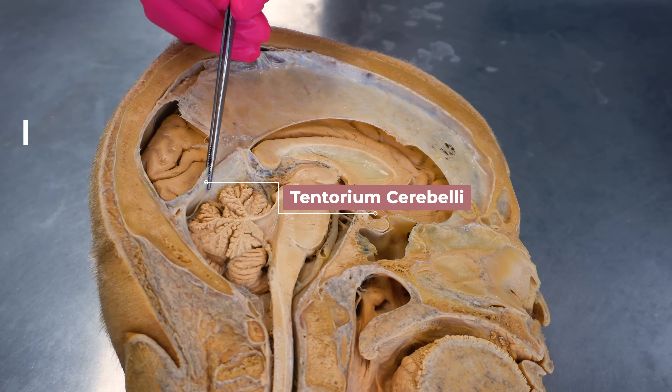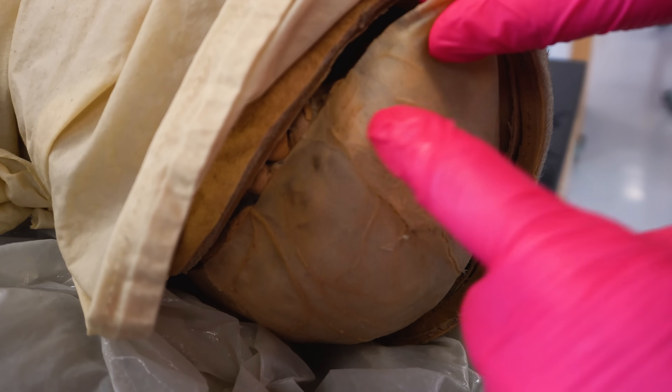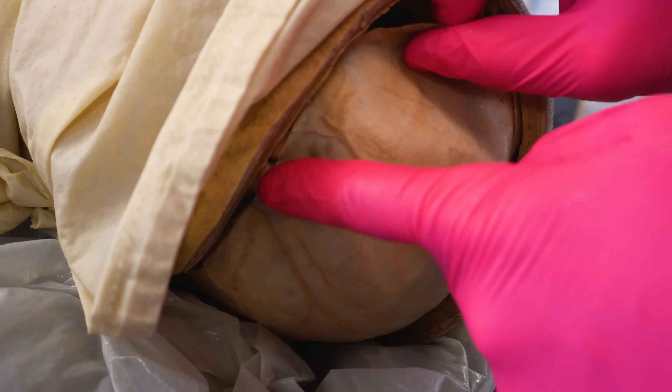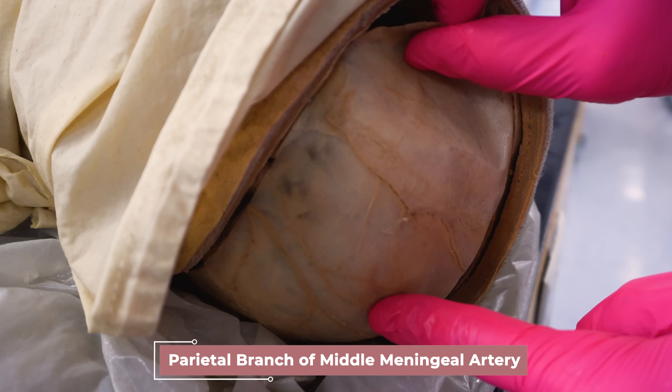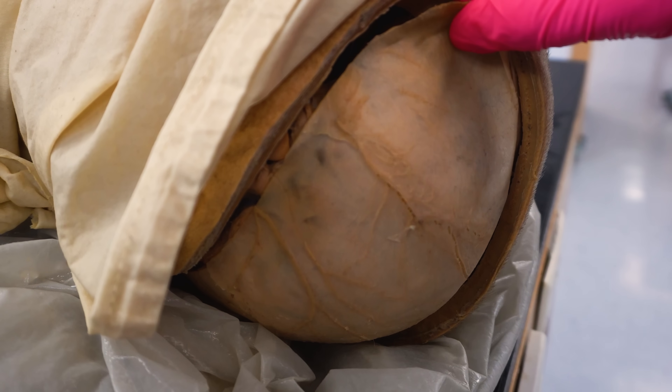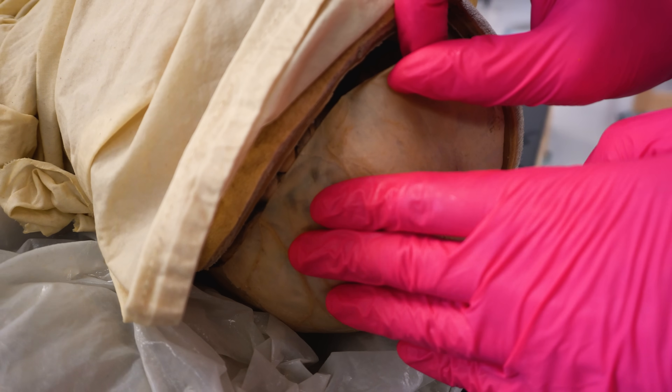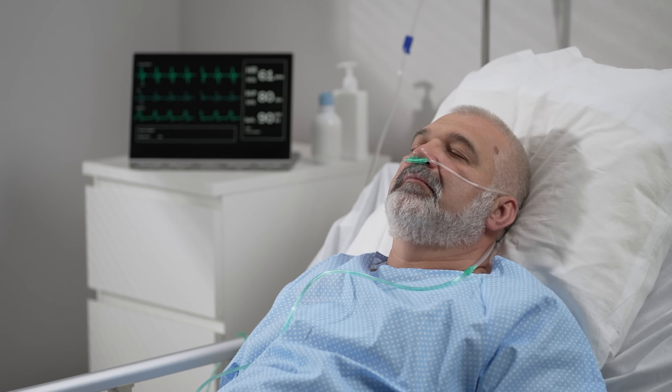These folds help stabilize the brain and prevent excessive movement inside the skull. If someone were to sustain a skull fracture, the fractured bone could cause tearing of arteries — like the middle meningeal artery embedded in the dura mater — causing bleeding between the skull and the dura, leading to an epidural hematoma. Epi means upon, and a hematoma is a blood-filled swelling. Because this is often arterial bleeding, blood can build up fast, causing pressure on the brain, leading to headache, confusion, or even coma if not treated quickly. Surgeons may need to drill into the skull to relieve the pressure.